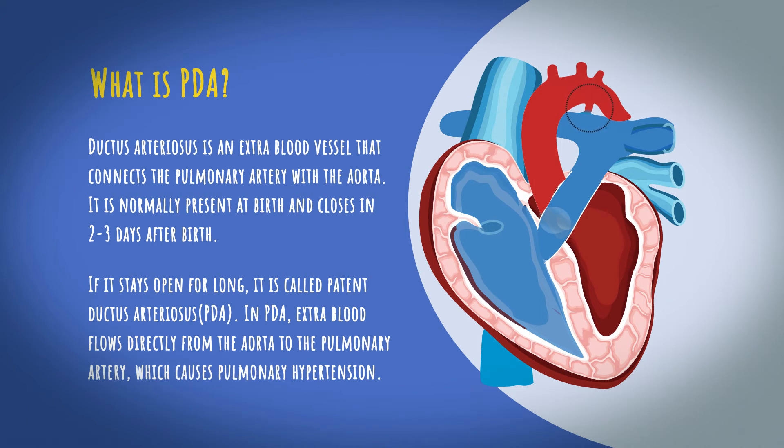In PDA, extra blood flows directly from the aorta to the pulmonary artery, which causes pulmonary hypertension.